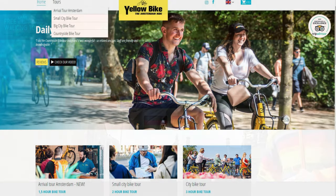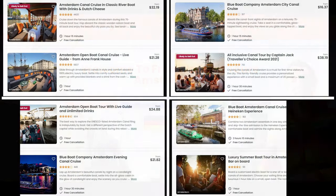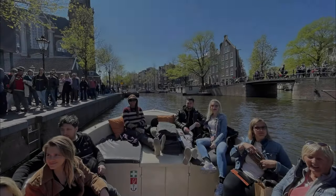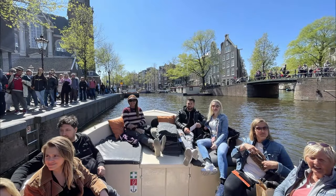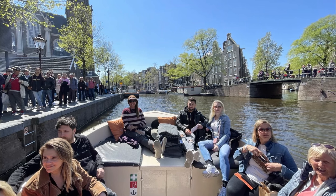For walking tours, we'd recommend the free — yes, free — walking tours by Amsterdam company. Your only fee is the tip you give. For canal tours, there are many options, but assuming the weather is nice, we'd recommend a smaller open-air boat as the views are much better without a roof. More on our suggestion for who to use for this later in the video.